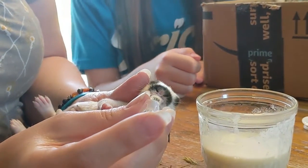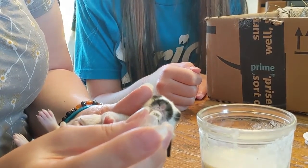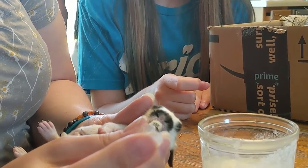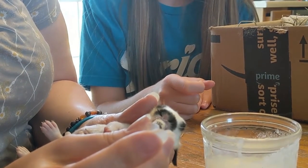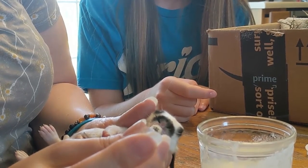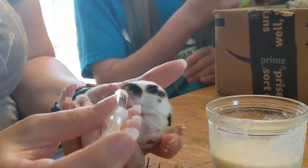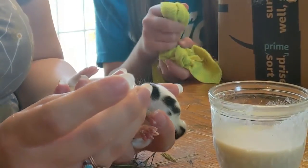Oh no, are you awake? Now it's communicating. I'm just trying to go really slow — give it a chance to swallow and not gag on it. It's sucking on the syringe now.